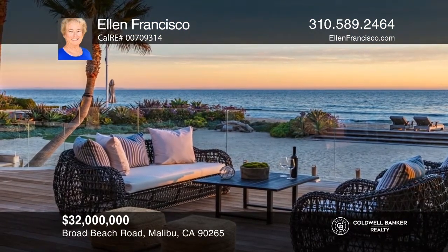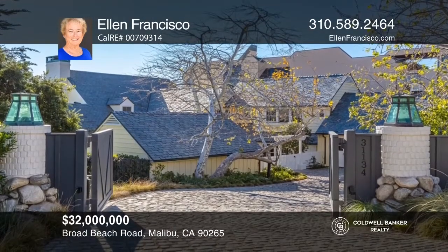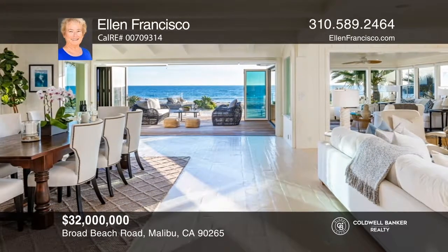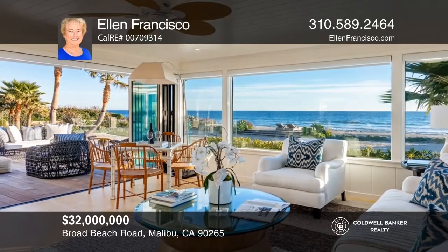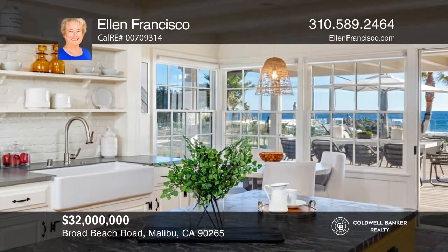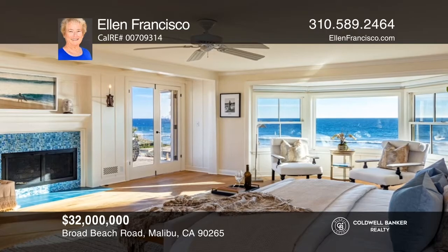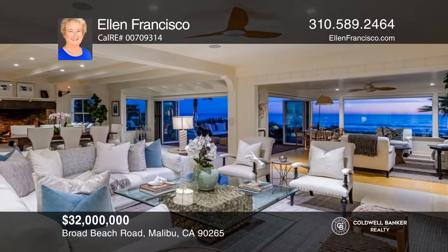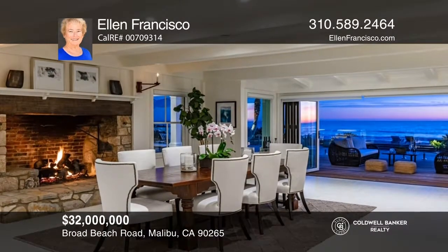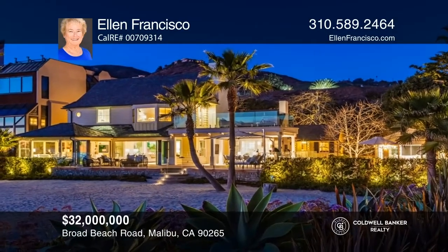Uniquely private, this oceanfront estate is situated on over an acre, with approximately 100 feet of deep sandy beach frontage. This luxurious gated property is reminiscent of the East Coast Hamptons, but enjoys a spectacular Malibu location. The beautifully landscaped parcel includes a two-story main residence, a fully-appointed separate guesthouse, a studio, custom spa, huge beach, and spacious decks. Walls of glass open to expansive oceanfront decks that seamlessly flow from the living and dining areas, providing an abundance of space for indoor-outdoor enjoyment. Contact Ellen Francisco for more details.